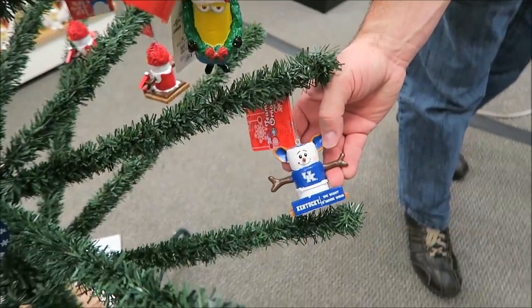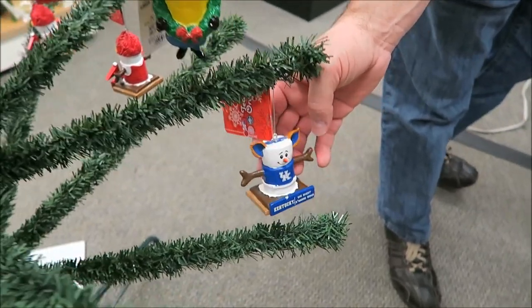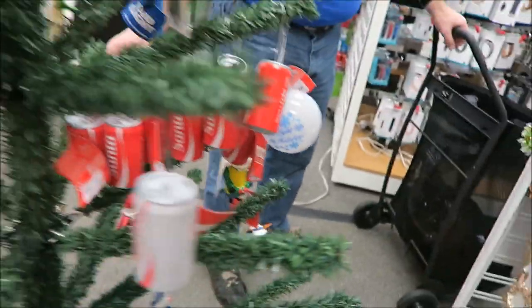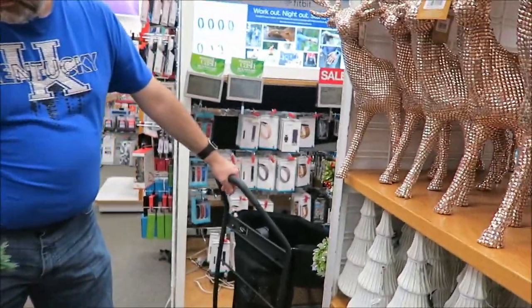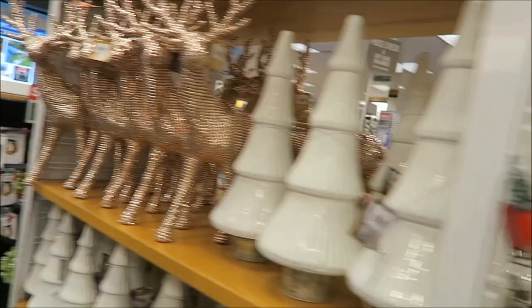That's adorable. We want smaller ones. That's cute, I like that. They actually have a Kohl's village — yeah, they actually have a Kohl's village.